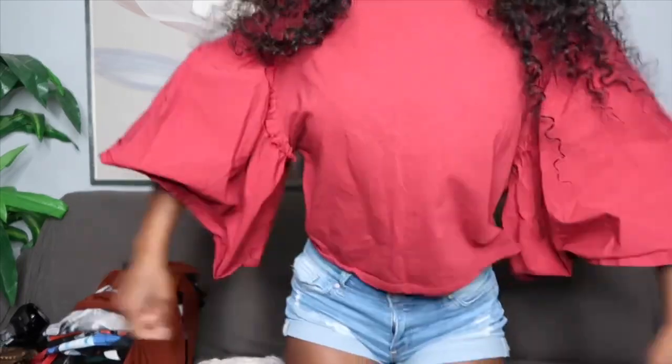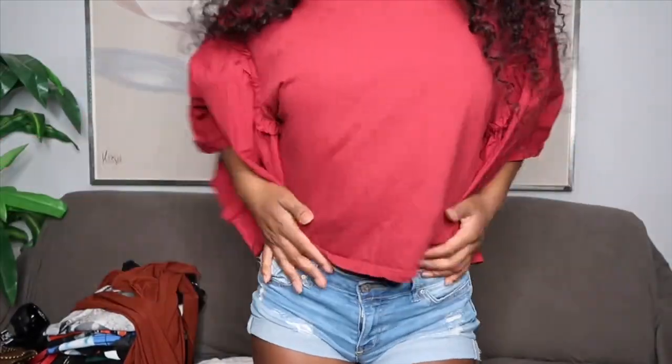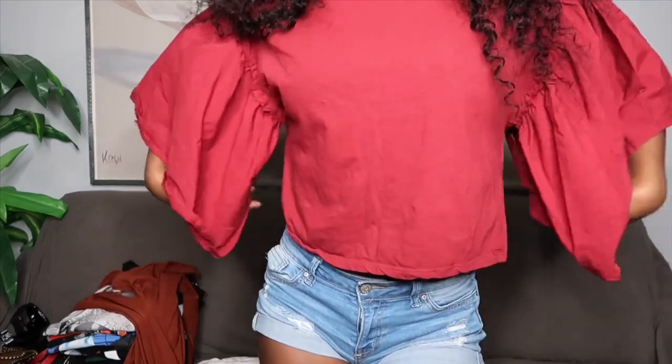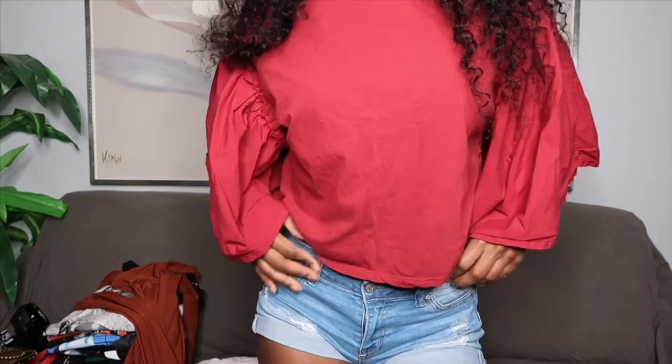That's it for the accessories — moving on to shirts. The first shirt I got is from Zara and it caught my eye because of the big puffy sleeves. I can't quite remember the price but I think it was 30-something dollars, especially because it came from Zara.